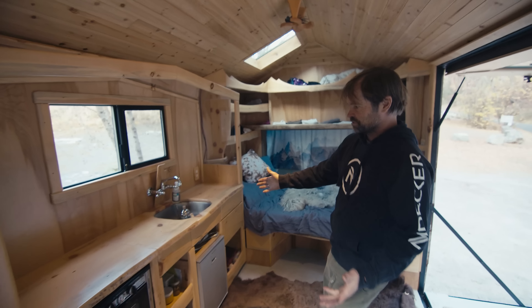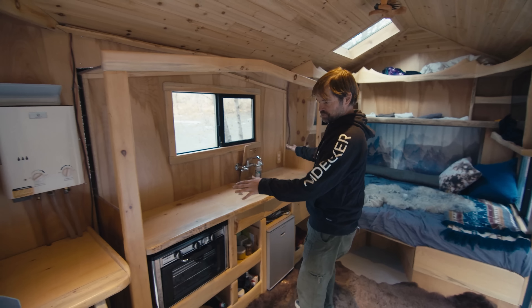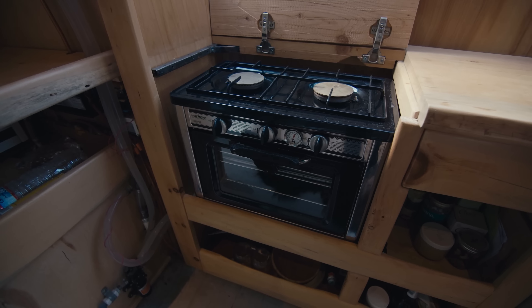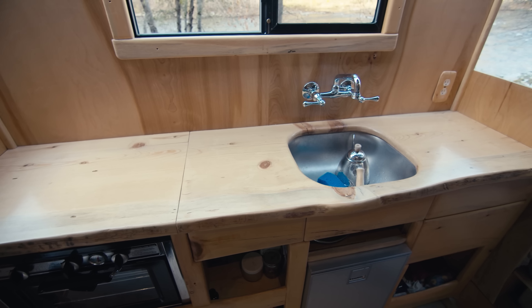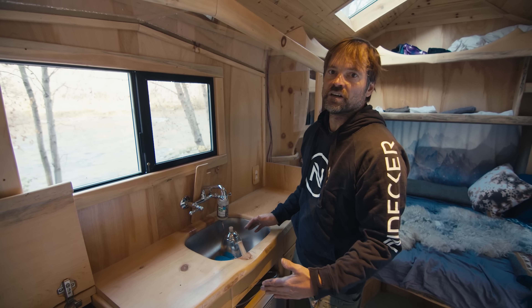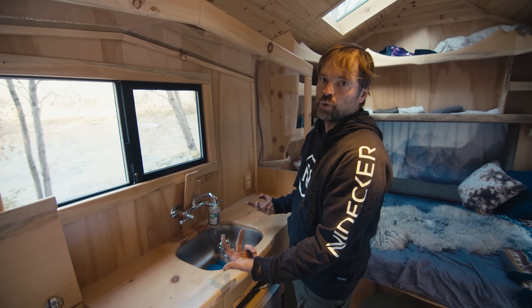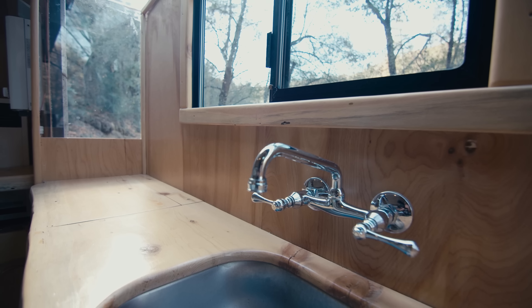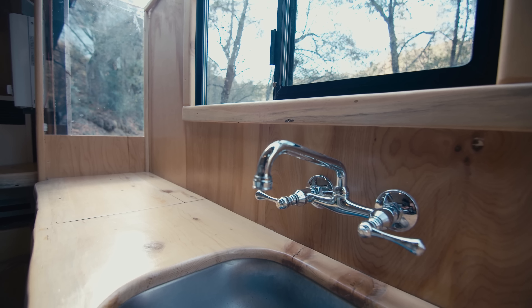We have the kitchen here, which is a slide-out. This is the stove — it actually comes out and you can cook outside if you want. You can bake a small turkey. It's a $200 stove, great purchase. This was actually a double sink for $50 — I just cut half of it off, drilled holes, screwed it to the bottom, and put some silicone. Done. This faucet I really like — it's a wall-mount style, which makes it a lot easier to clean.